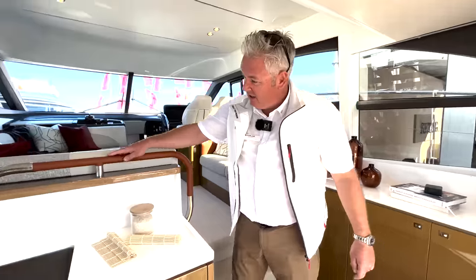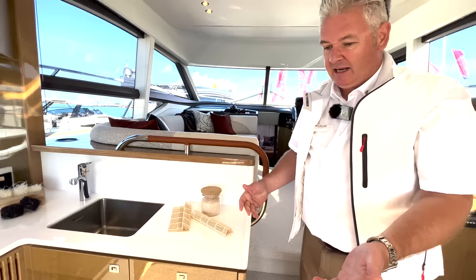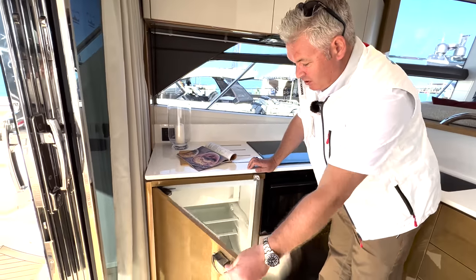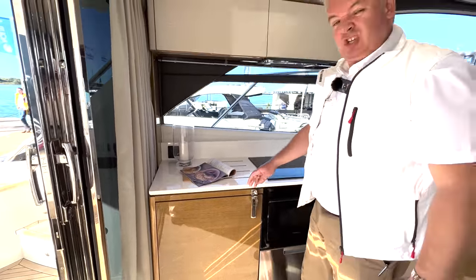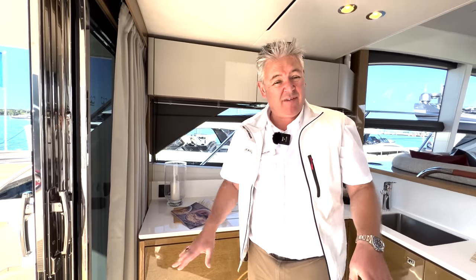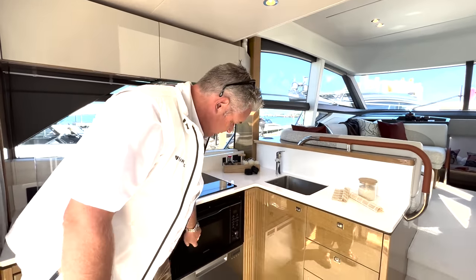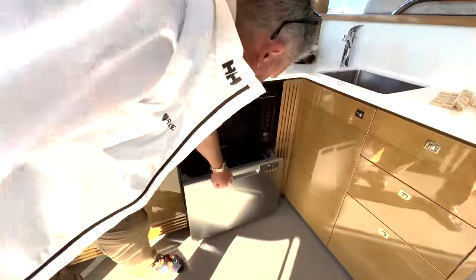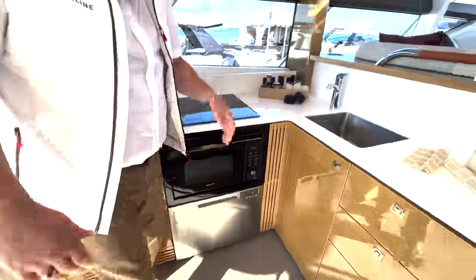You've got lovely details like the leather-wrapped handrail. The Princess 49 galley is lovely — some people moan about the fact that the fridge is only half size, but it's fine. You can't have everything on a boat; you have to compromise a little bit. You've got the hob, the oven, and you've got the dishwasher — which are a waste of time because look how small the dishwasher is. You get about six bowls in there, but people love them.